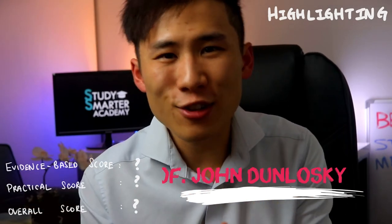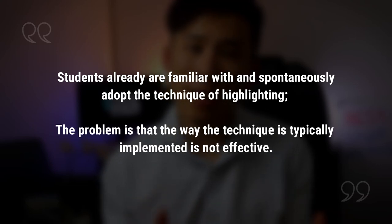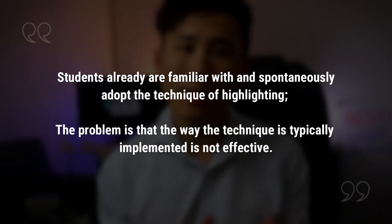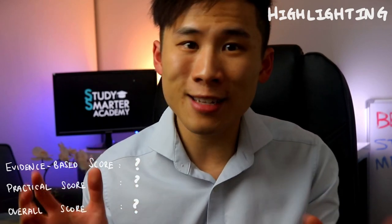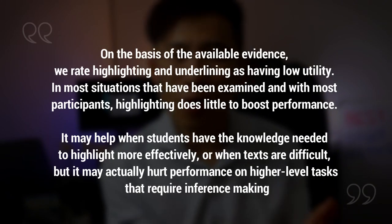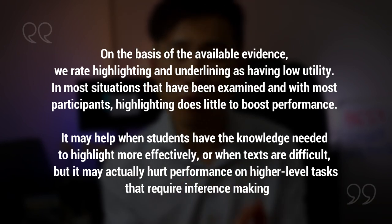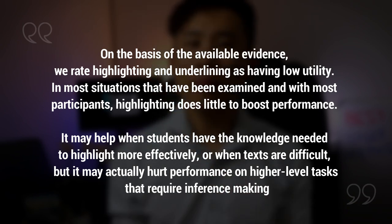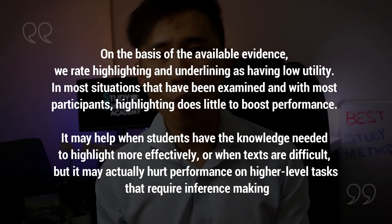Professor John Dunlosky, a psychology professor at Kent State University and absolute authority in learning and metacognition, published hundreds of research papers on effective learning. In one paper, he summarizes that students are already familiar with and spontaneously adopt highlighting. The problem is that the way it's typically implemented is not effective. He concludes: 'On the basis of available evidence, we rate highlighting and underlining as having low utility. In most situations, highlighting does little to boost performance. It may even hurt performance on high-level tasks that require inference making.'